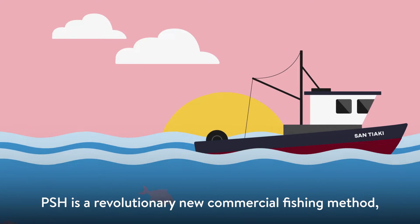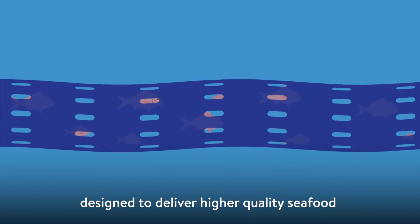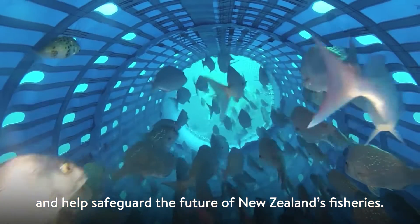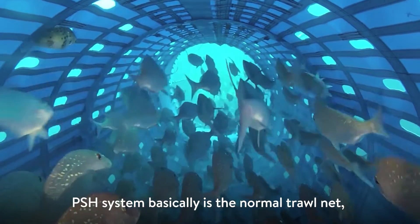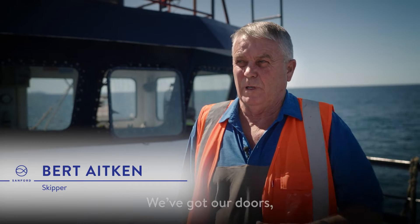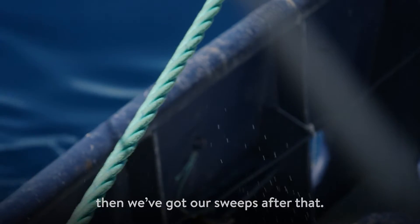PSH is a revolutionary new commercial fishing method designed to deliver higher quality seafood and help safeguard the future of New Zealand's fisheries. The PSH system basically is the normal trawl net like everybody else — toes trawling — we've got our doors, then we've got our sweeps after that.